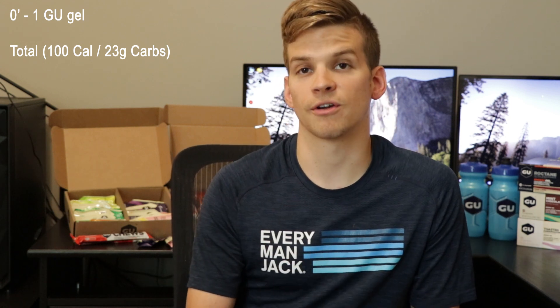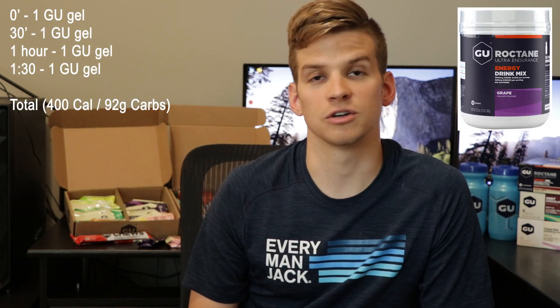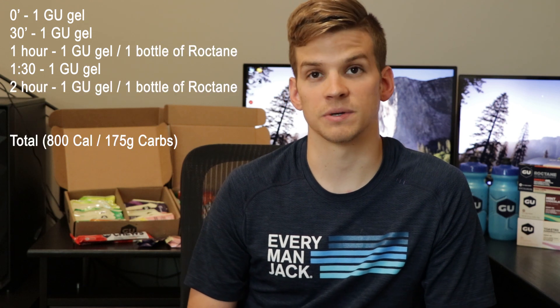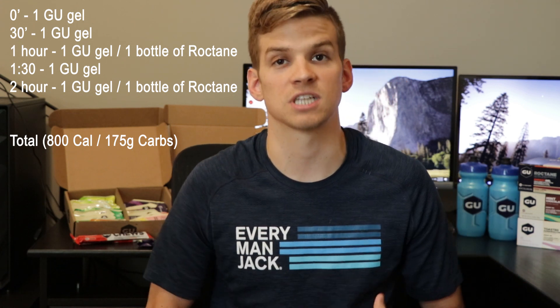Once you're on the bike, the idea is the more you can take in without feeling sick, the better. More specifically, 300 or more calories per hour and 60 to 90 grams of carbohydrates per hour on the bike. For me, that's a goo as soon as I get on the bike at minute zero, then a goo every 30 minutes after that — 30 minutes, an hour, an hour and a half, and so on. I also have a bottle of Goo Roctane drink mix mixed to about 150 calories. If I drink one each hour, that puts me at 450 calories an hour, which I know my stomach can handle.